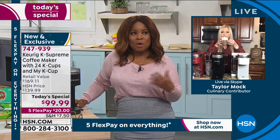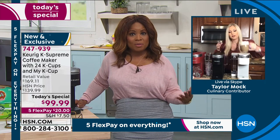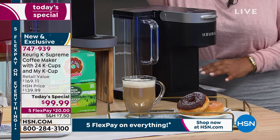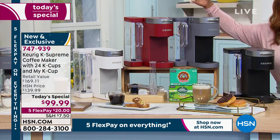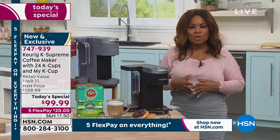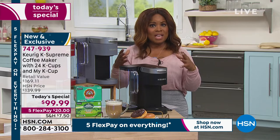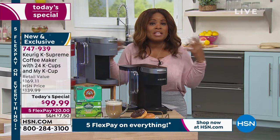When you think about $20 to get this specific model — including about a month's worth of coffee, the filter, and shipping right away — and on top of that, we've got that exclusive red color. Red happens to be the number one accent color in kitchens across the country. This is one day only. The retail value is about $70 more, so that's approximately how much you're saving.